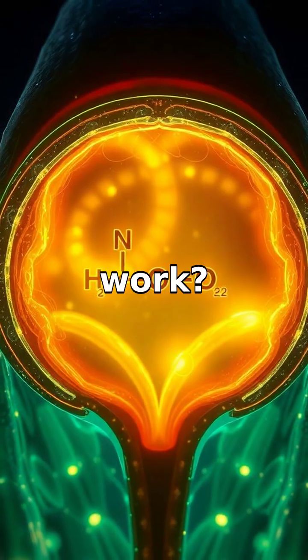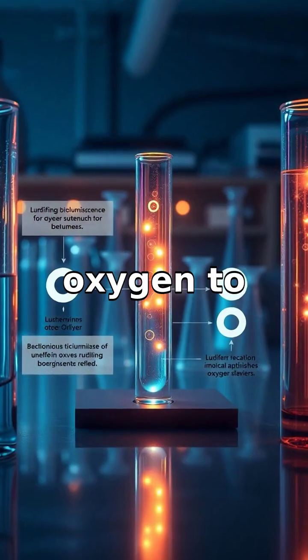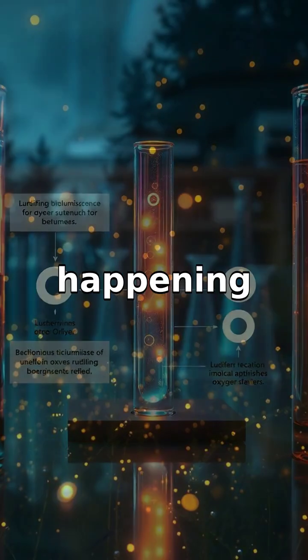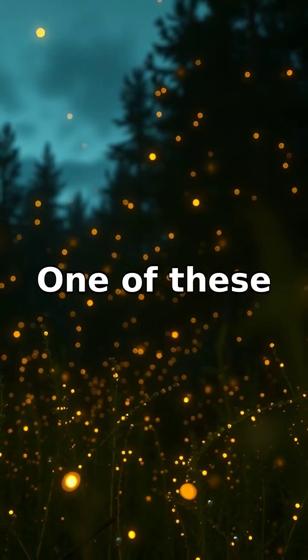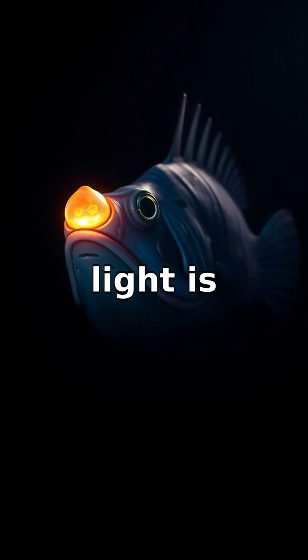So how does it work? Inside these fascinating creatures are special chemicals that react with oxygen to create light. Think of it like a natural chemistry experiment happening inside them. One of these chemicals is called luciferin, and when it meets oxygen, light is produced.